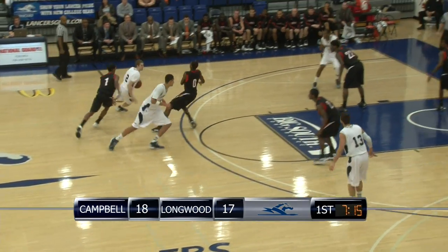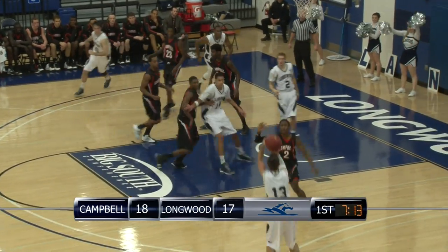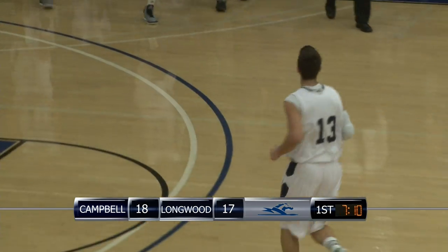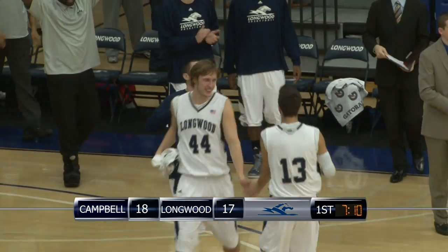Woodhouse dribbles around a high screen, to the left wing, to the elbow, kicks to Robinson — Robinson three ball right wing. Got it. 20-18.